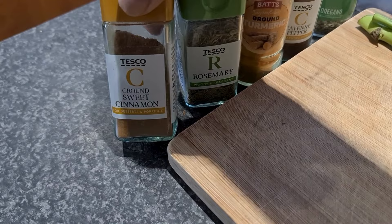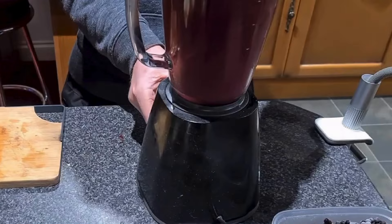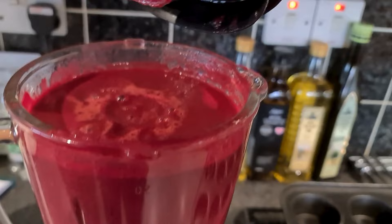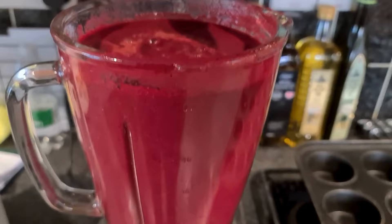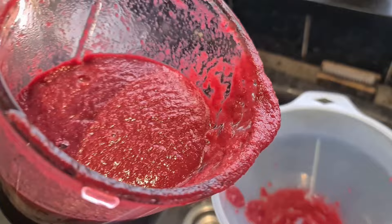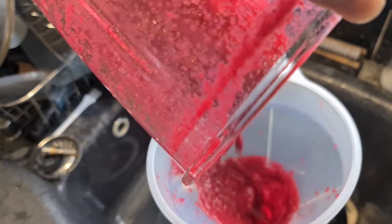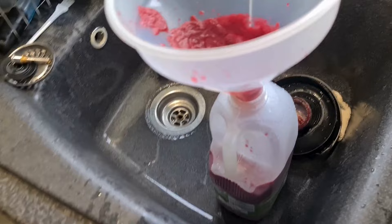I'll blend all that up in the blender. Here we have it — one full pot of thick vitamin-packed juice. I pour it on their corn. Just to show you the consistency of my juice — it goes on top of their corn, it is quite thick, sticks to the corn lovely. We'll split that between all my birds.